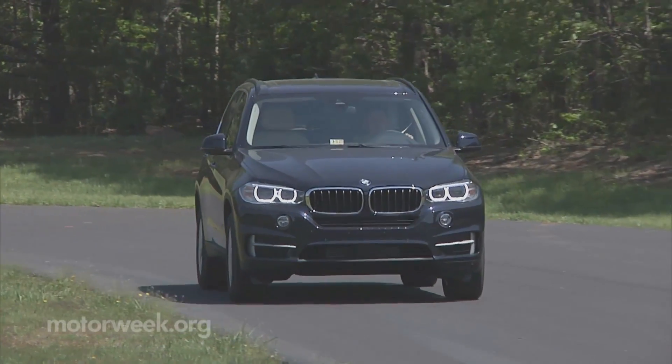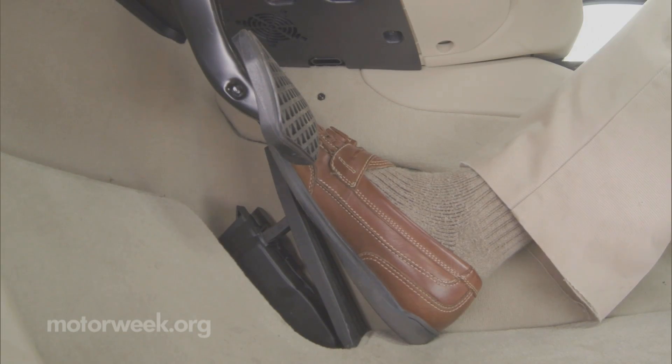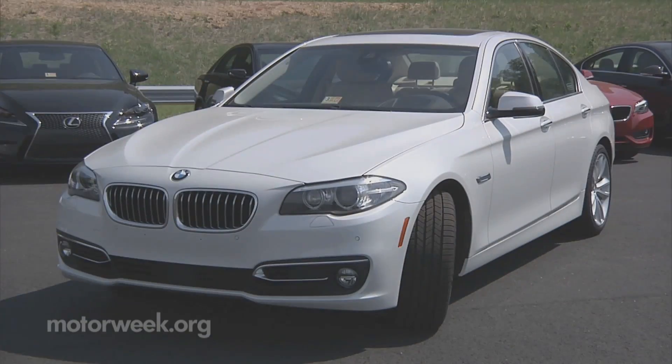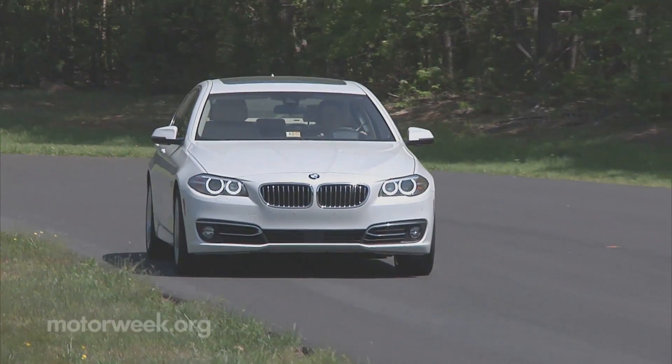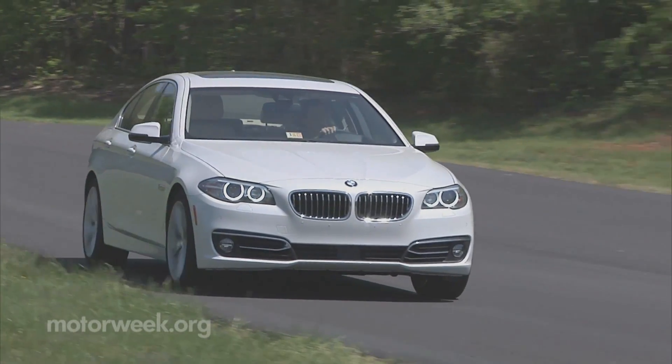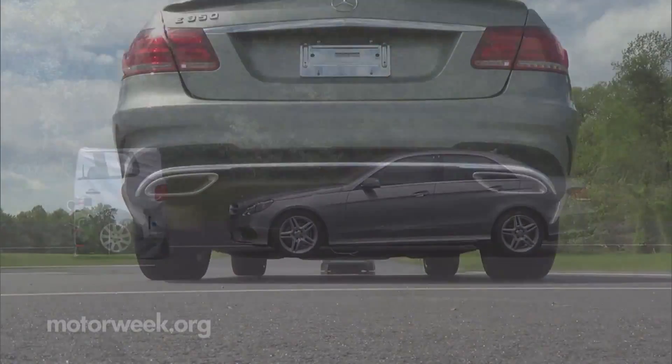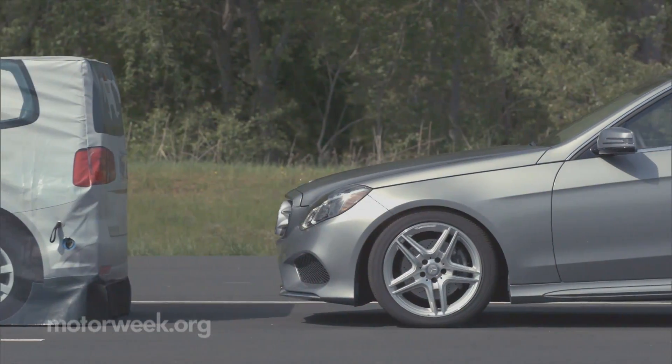Vehicles that earned a superior rating by posting perfect scores were the 2015 BMW X5 and 5 Series, both of which have collision warning with braking function. The 2015 Hyundai Genesis with automatic emergency braking and the 2014 Mercedes-Benz E-Class with pre-safe brake.